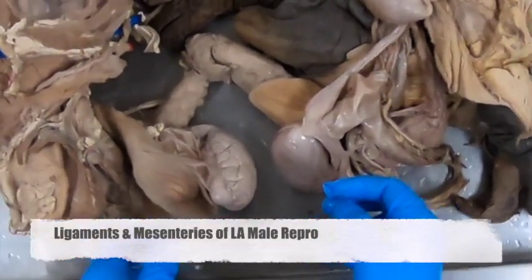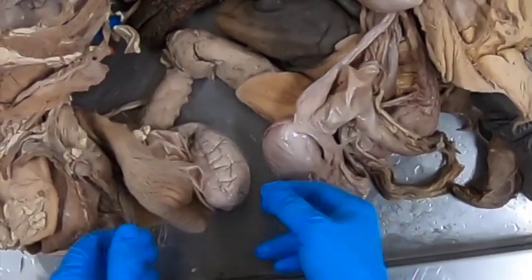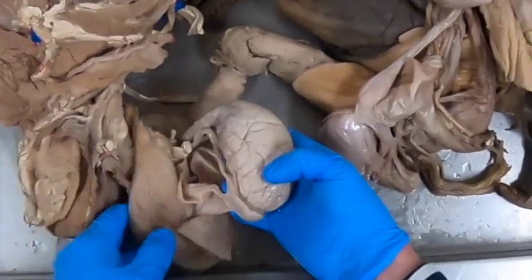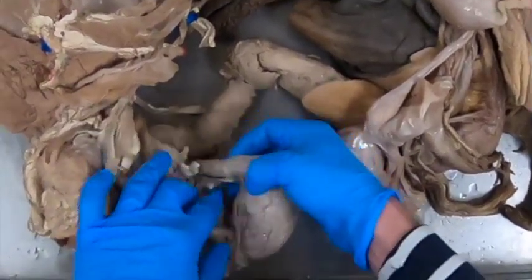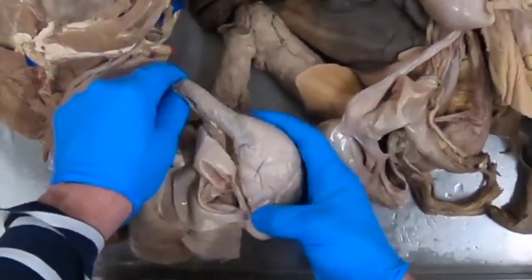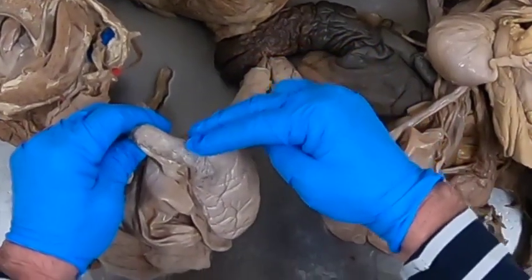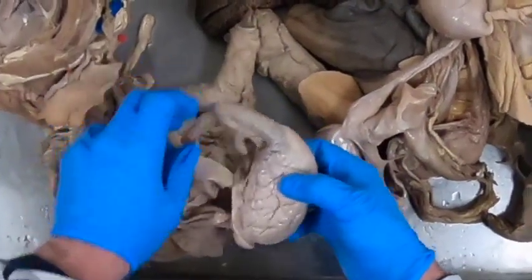Let's take a review of the mesenteries and ligaments of the male reproductive tract. This is the bovine. Remember the testes sits this way in the animal where dorsal is the head and ventral is the tail.